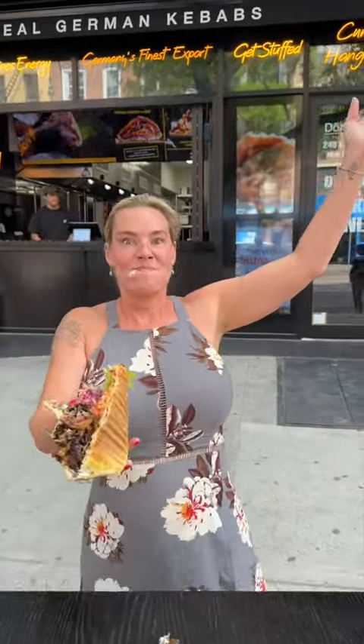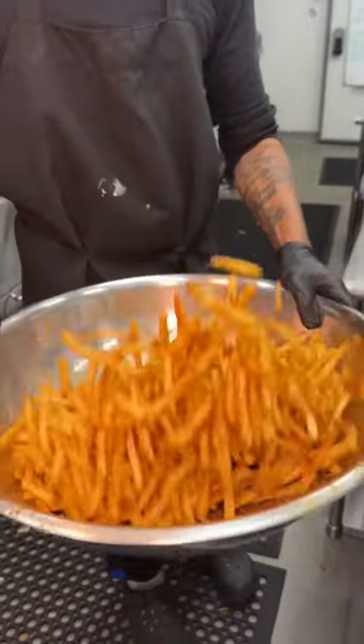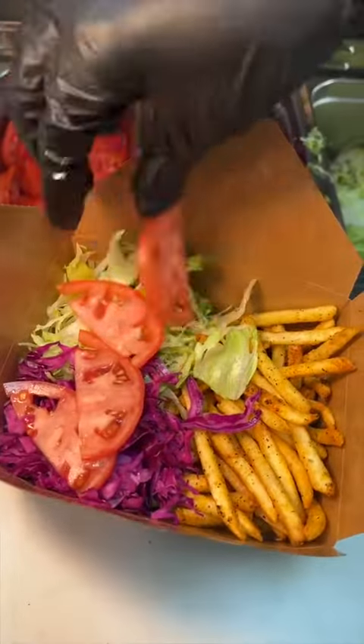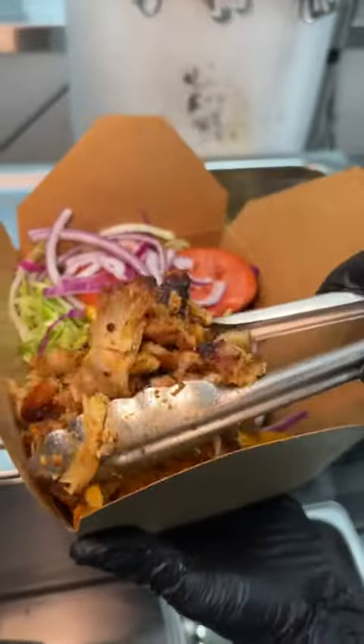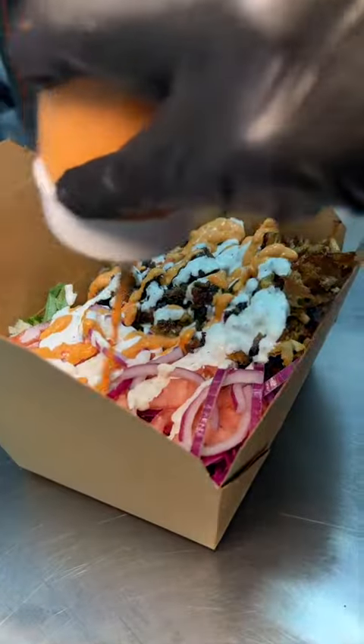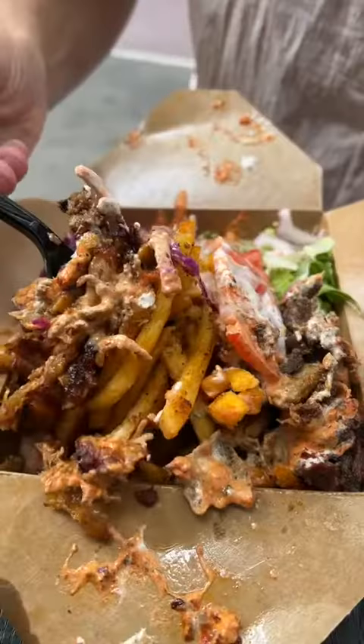And don't even think about skipping their donor box. They season their crispy fries with their secret seasoning, slide them into a box with lettuce, cabbage, tomatoes, and red onions. We asked for both chicken donor and beef donor. On goes their white garlic sauce, roasted pepper sauce, we added their secret fry seasoning and spicy chili flakes. Yes, please.